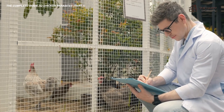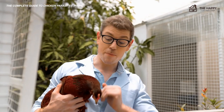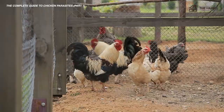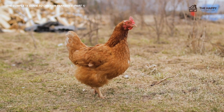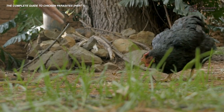Regular health checks for your flock will help detect problems early on before they cause a more severe problem. A health check can be as simple as checking through their feathers and inspecting the vent area and legs on a weekly basis. The old adage of an ounce of prevention is better than a pound of cure is quite true. Your birds may come to enjoy their weekly checks, especially if they get some treats afterward.